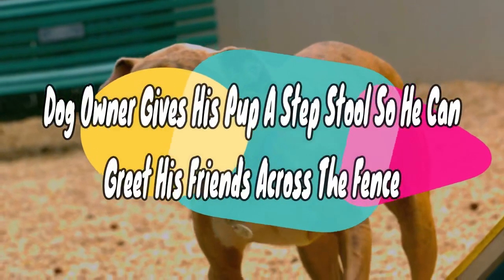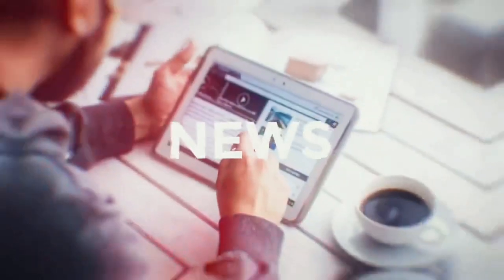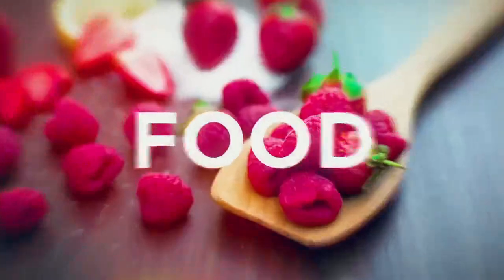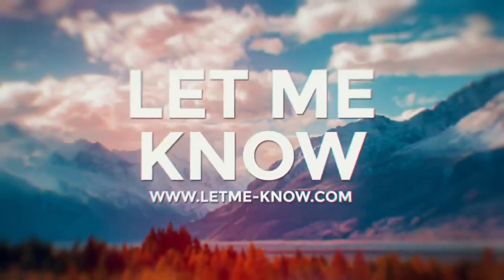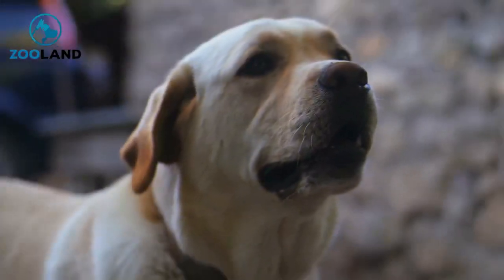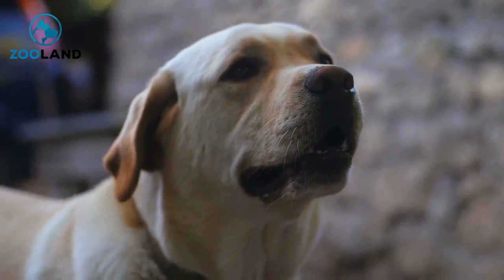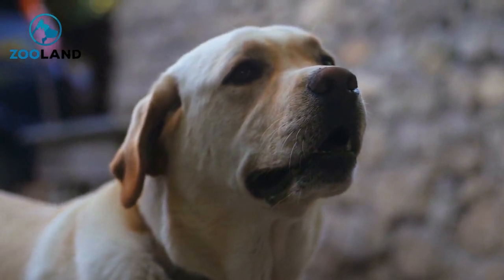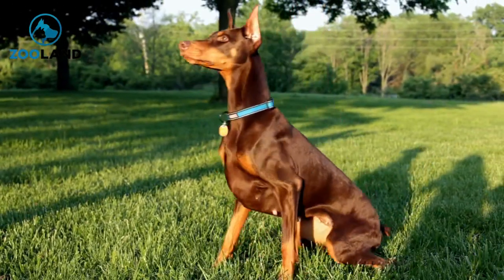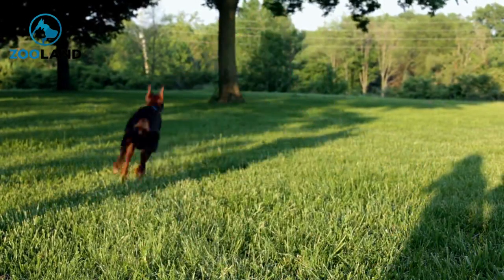A dog owner gives his pup a stepstool so he can greet his friends across the fence. Labradors may not be the smallest of pups, but next to his two Great Dane neighbors, this chocolate lab named Giuseppe looks positively tiny. The sweet lab recently moved in next door to brothers Vito and Bambino, and the two Great Danes were very excited to have a new and exciting friend in the neighborhood.